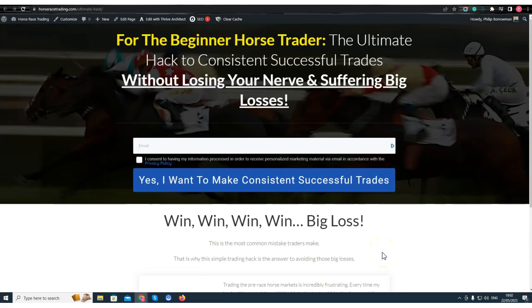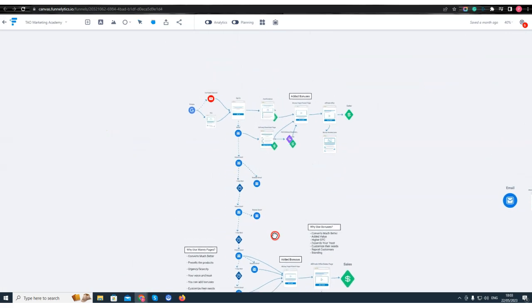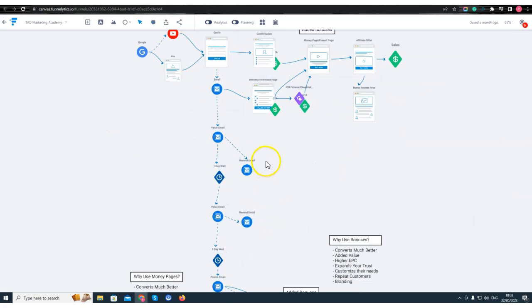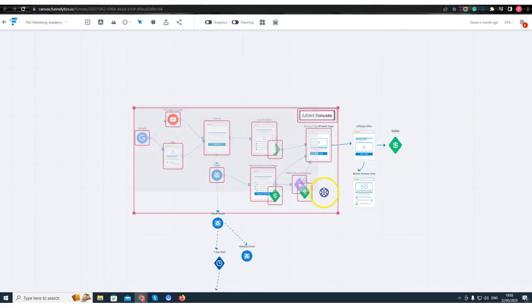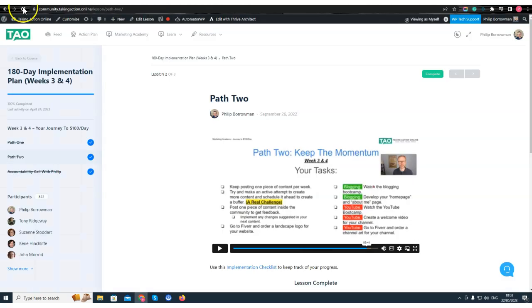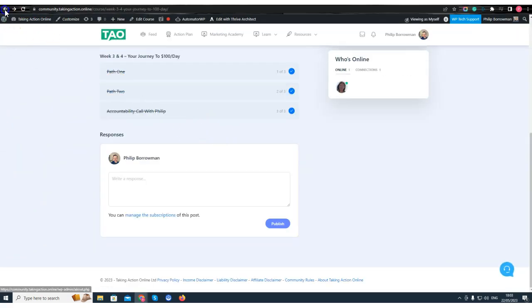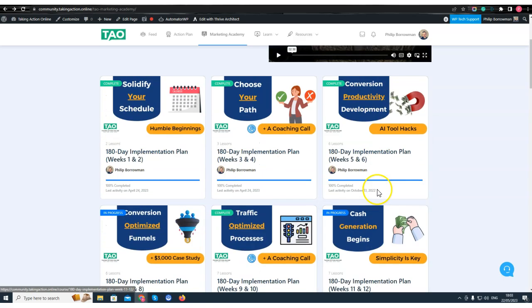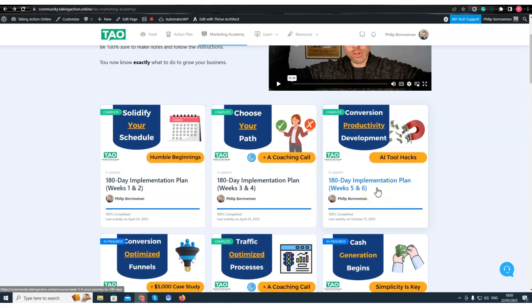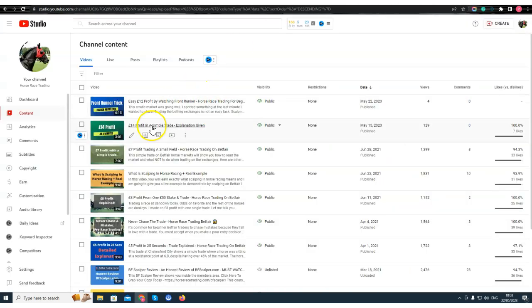I'm also going to start developing my funnel. As part of the marketing academy we developed this full funnel, and right now we're at the very top of it. As I move through weeks three, four, five, six, seven, eight, nine, ten and so on, I'll start building out money pages, review pages, split-testing emails, and so forth — and the automatic commissions start flowing week by week.